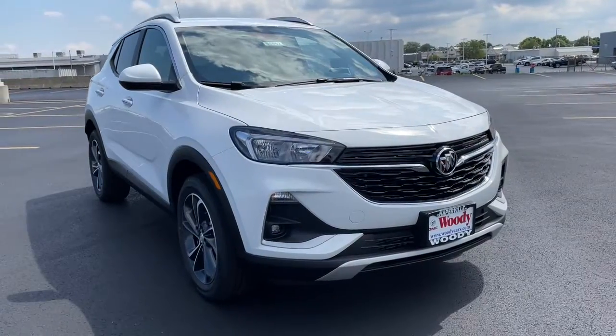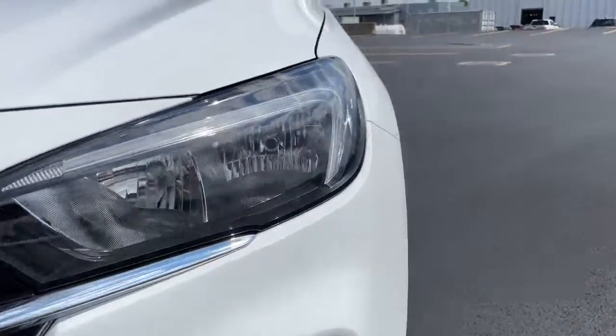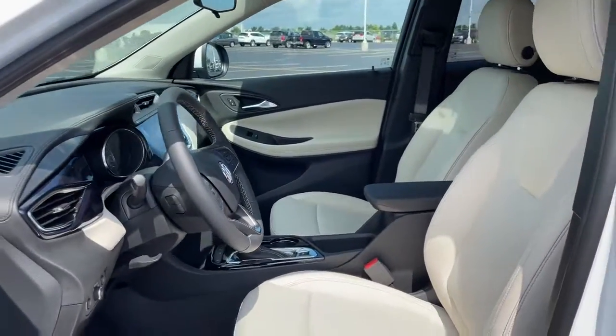You will be amazed by this 2023 Buick Encore. Have fun getting where you need to go in the sleek and nimble Encore, the small luxury SUV with a can-do attitude. The following are some of this vehicle's highlighted options.